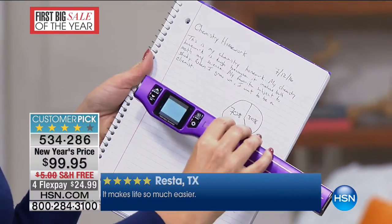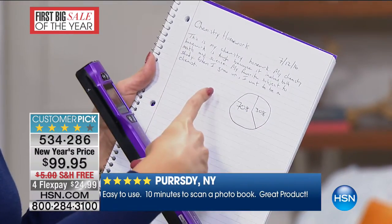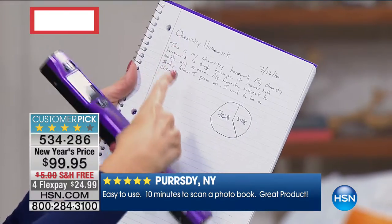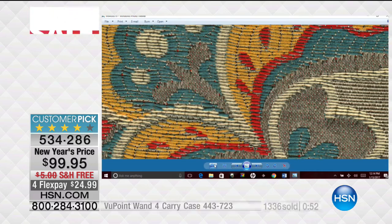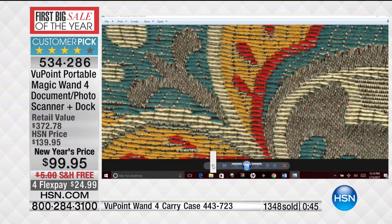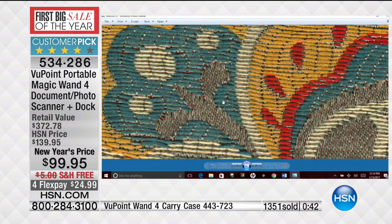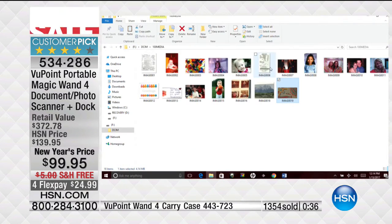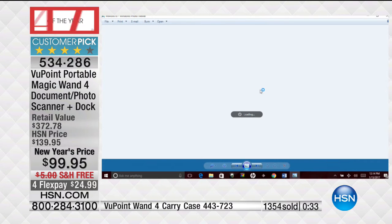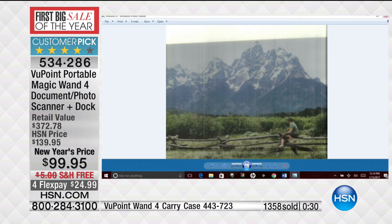Look at that — you can also scan as JPEGs or PDFs. So if you want to edit this and get it on your computer as an editable file, that's really important to note as well. I just popped my wand back into my dock and pushed the button to show you that fabric that I scanned at the couch a second ago. Look at the detail — you can see every single stitch. You can totally match something to that in the store. Nothing is skewed, it's not dealing with lighting because this is a scan. You are getting an incredible representation of what it really and truly looks like.